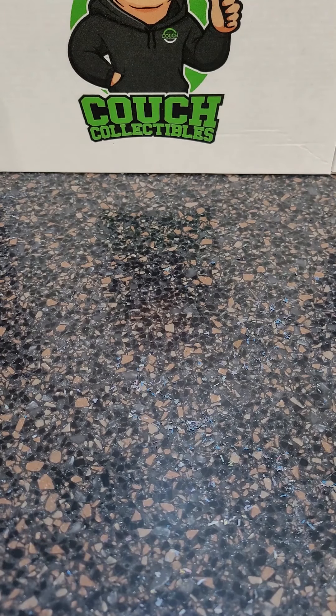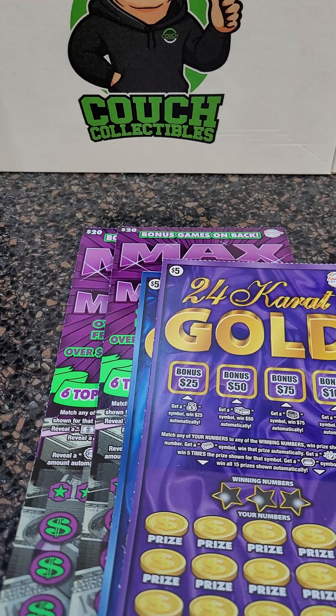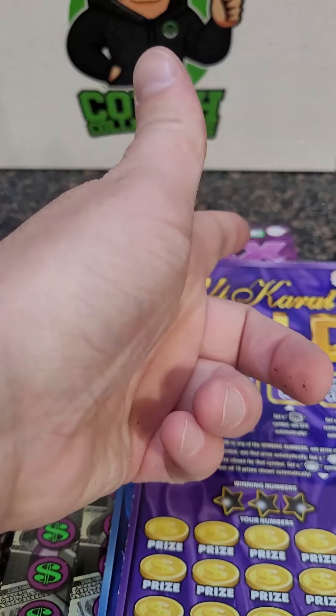In the next video, we got some more $20 and $5 tickets — Max a Million and 24 Karat Gold. Thank you guys so much for watching this one. As always, I'll see you in the next one.